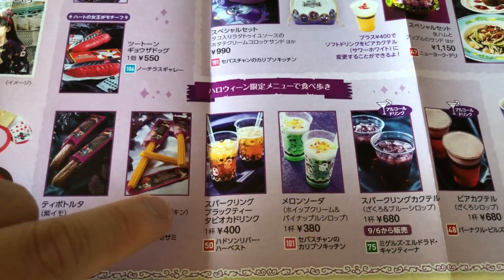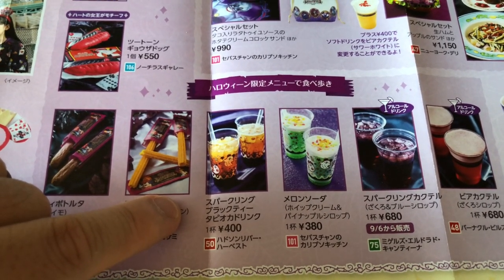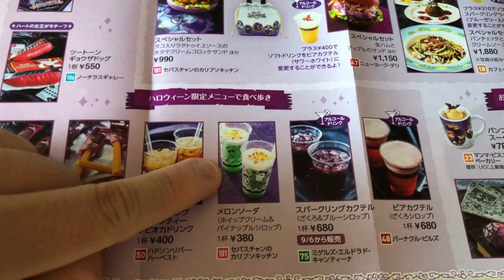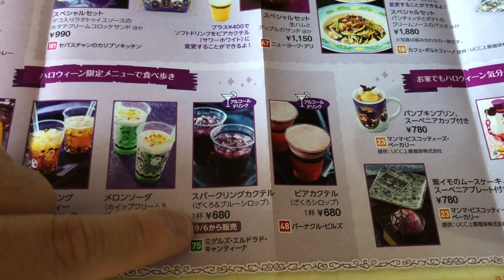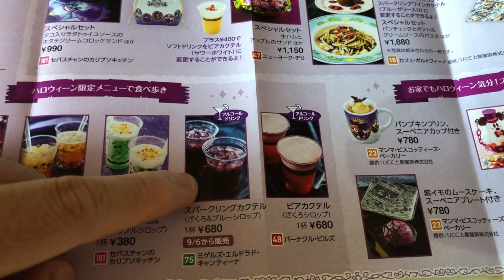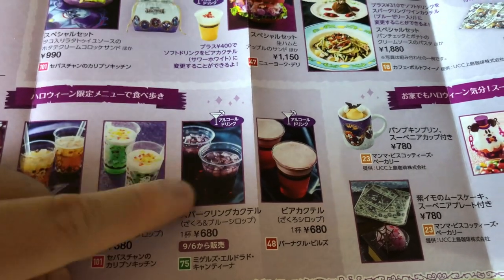We have some sparkling drinks here. This one is black tea. Here is a whipped cream and pineapple drink. We have some alcoholic beverages as well — this one doesn't start until the 6th. This one has blue syrup in it, and over here we have a beer cocktail.